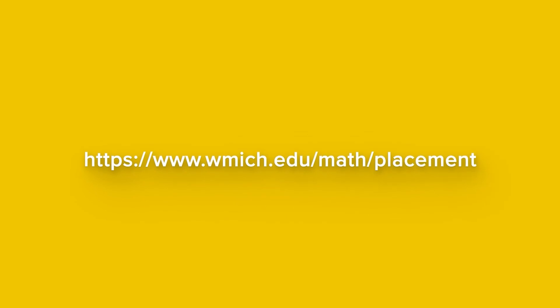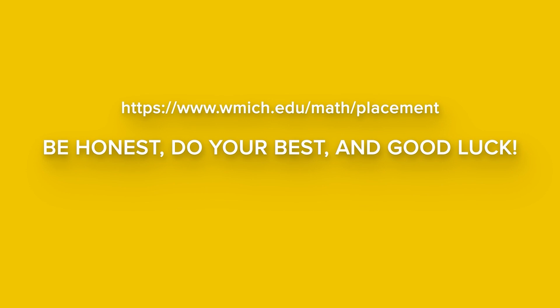For more information about Alex's Mathematics Placement Assessment, to locate your case-sensitive access code, or to find extra help navigating the process, go to wmich.edu/math/placement. Be honest, do your best, and good luck!